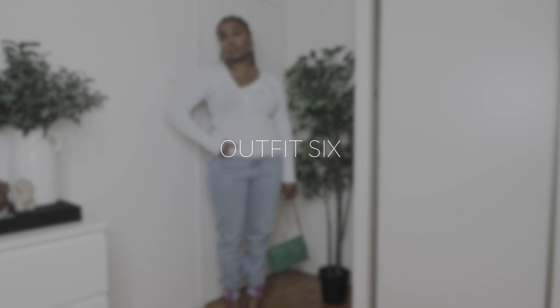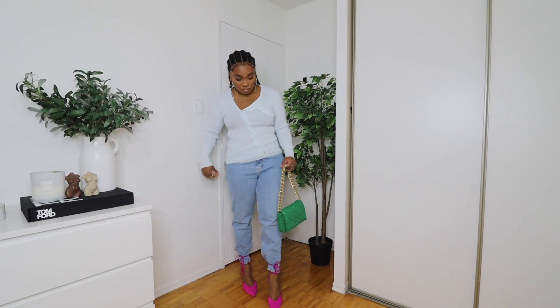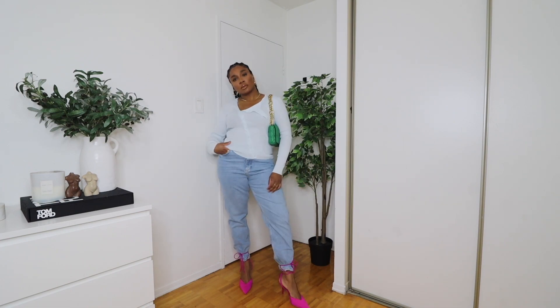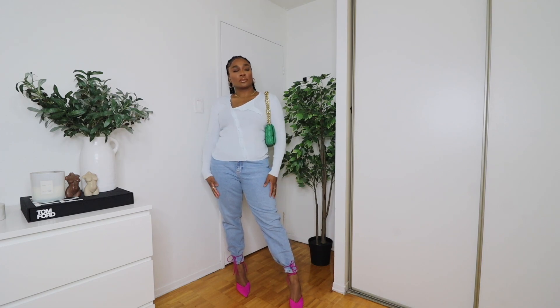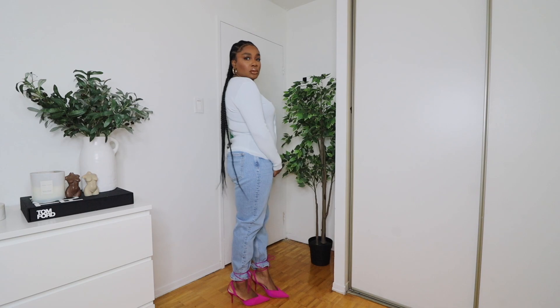For this last look, I wanted something very light and fresh for the spring season. This entire outfit is from Zara, and I just thought it was super fun and cute to wear. My favorite item is this top — look at the detail on it. It is so, so beautiful and I just really loved it.